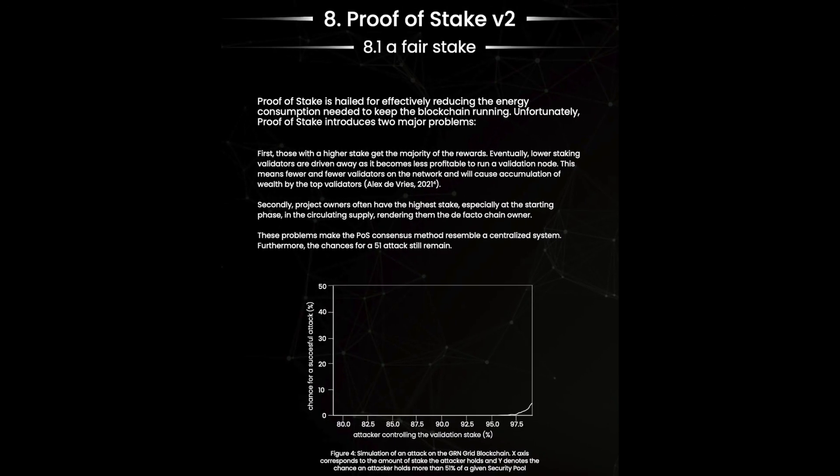GnRenGrid is also introducing Proof-of-Stake POS2. GnRenGrid is the first blockchain with a consensus method specifically designed to tackle whales and achieve fair distribution. This consensus method will deliver increased security, enhanced decentralization and better financial sustainability.